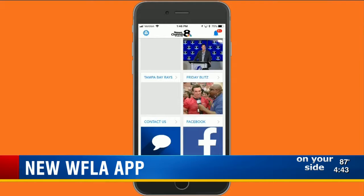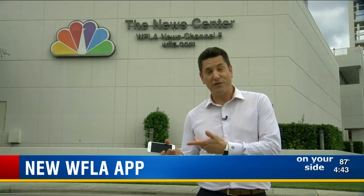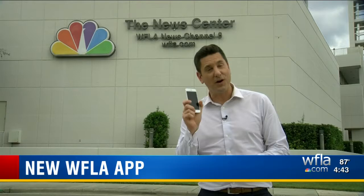And that's not all. Notifications will let you know when news breaks. And if you see any breaking news, just send it right from the app.